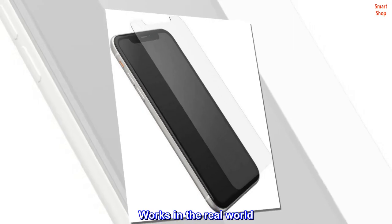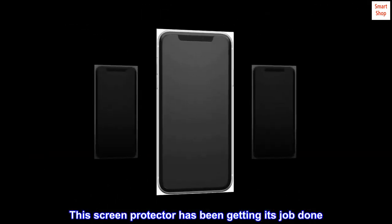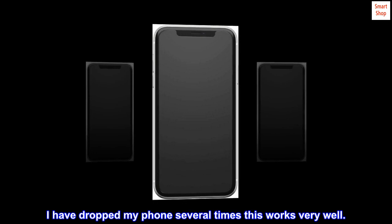Works in the real world. This screen protector has been getting its job done. I have dropped my phone several times — this works very well.